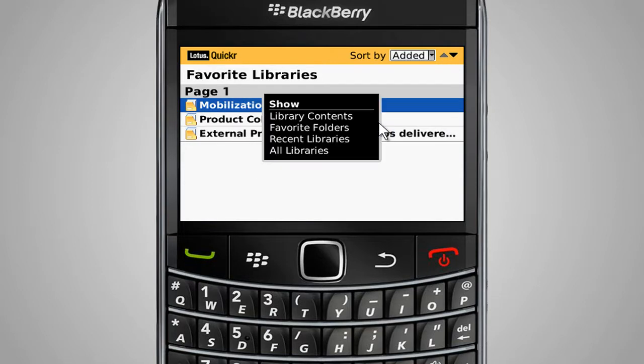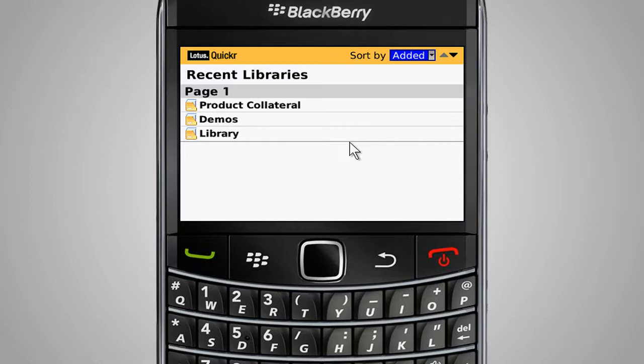To help find needed places or libraries, folders and files, they can be quickly sorted by name or date added, as well as listed in ascending or descending order.